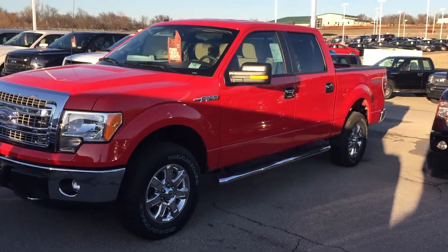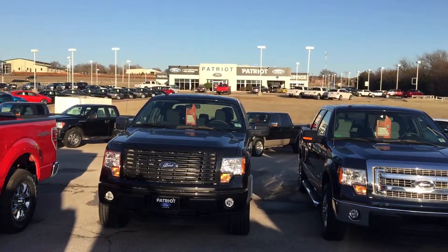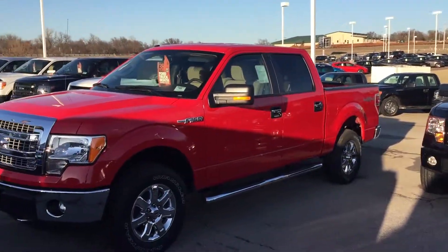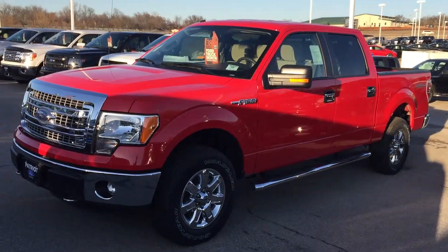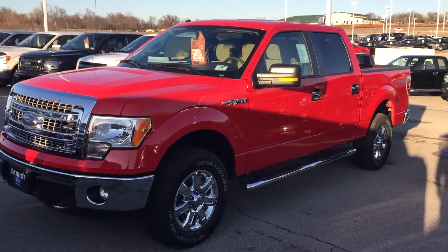Hey guys, this is Bryce here at Patriot Ford in Purcell, Oklahoma. As you can see there by the building, this is Patriot Ford. We're just 10 minutes south of Norman, guys — I-35, Exit 95 on the left.